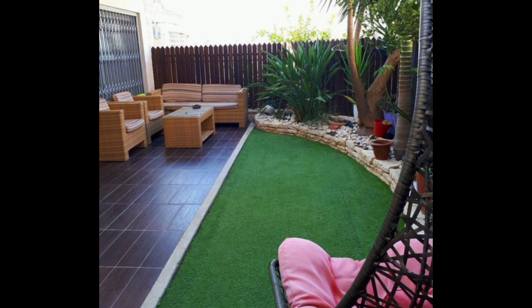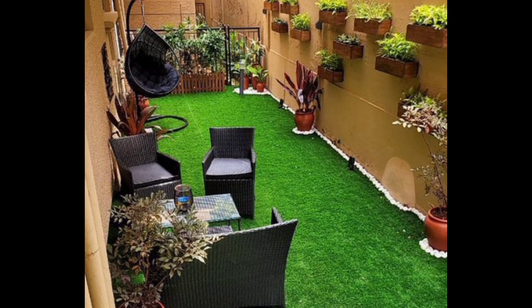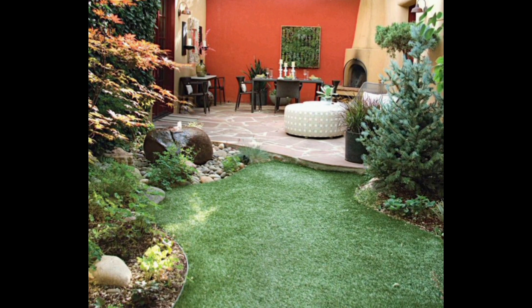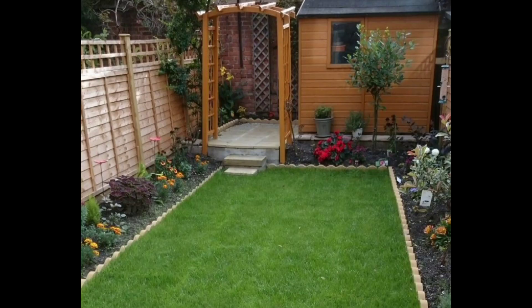If you are interested in gardening and the only problem you have is that you have less space in your home, then take no tension because I am here. I will share how to create a beautiful garden even in small space. Let's see how beautiful it looks — you may also create your garden like this.